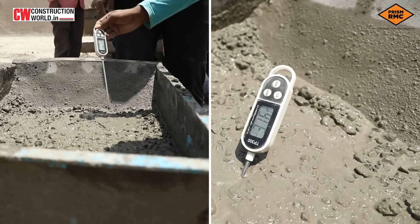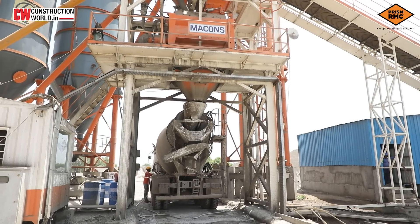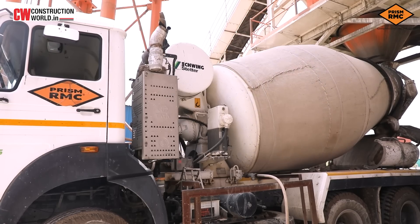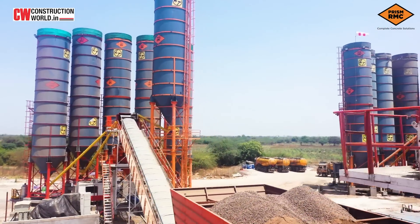With innovation, technological advancements and an ambitious vision, PRISM RMC is rapidly expanding while maintaining its core vision of improving the lives of customers with its quality products and services.